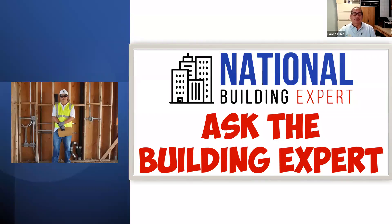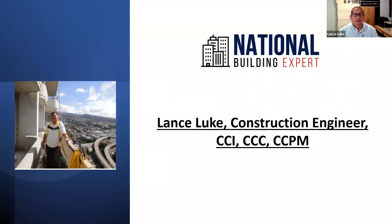This is part of the National Building Expert, Ask the Building Expert series. We do this to help everybody learn and get educated on different building and construction topics, and once in a while we'll throw in a new feature or highlight, like we did the Florida building collapse and interesting stories like that. This is me, Lance Luth.